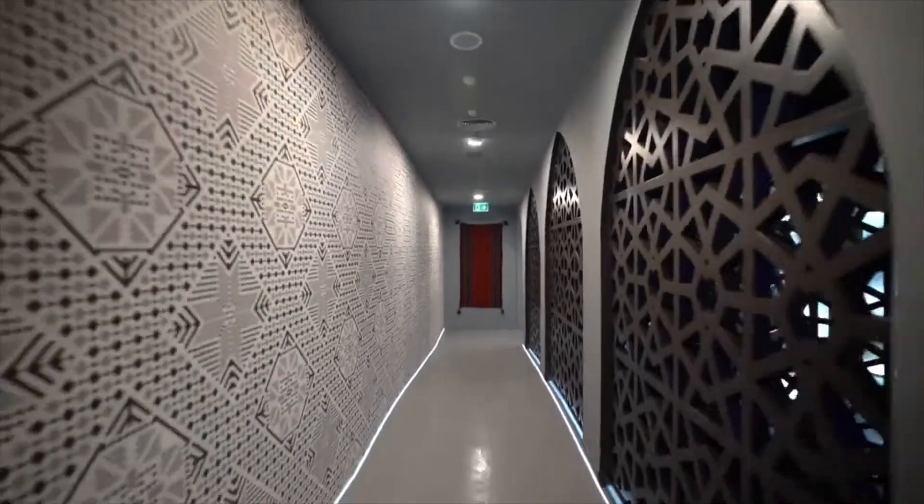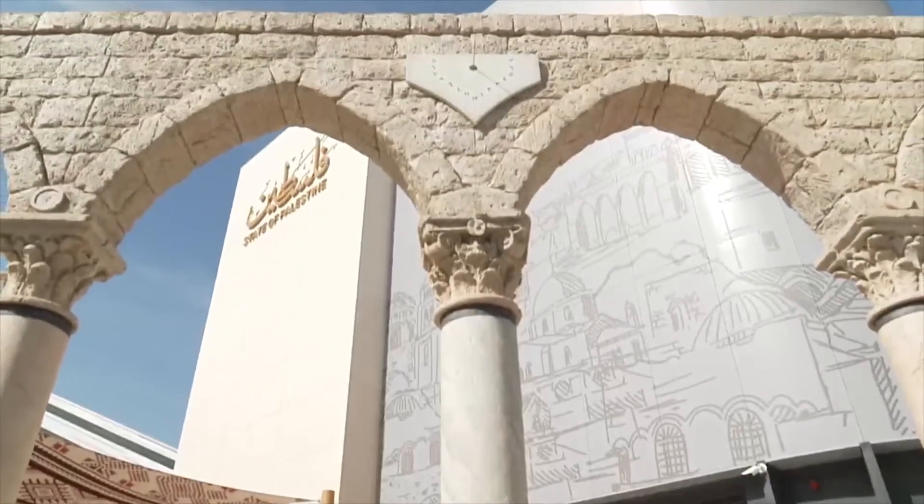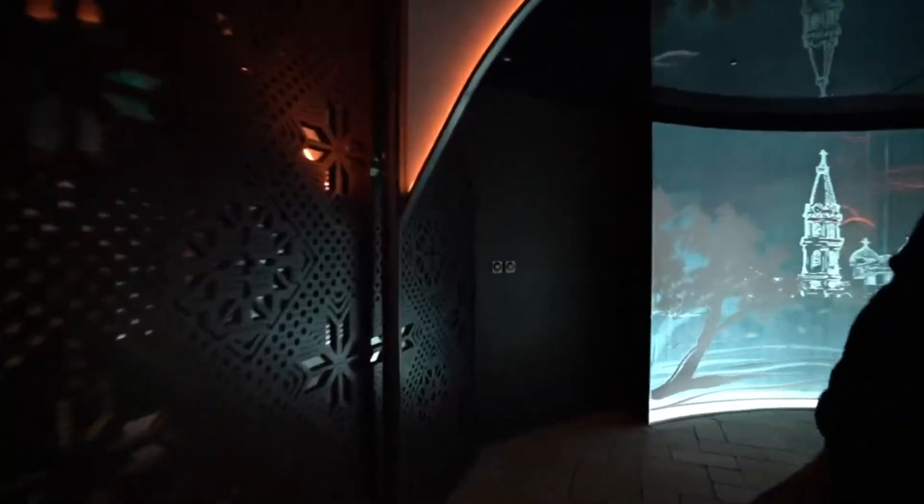The inspiration behind the design of the pavilion was a national Palestinian team that worked on the idea of the pavilion. The stone that people would be standing on in the pavilion is a Palestinian stone that we brought all the way from Jerusalem.